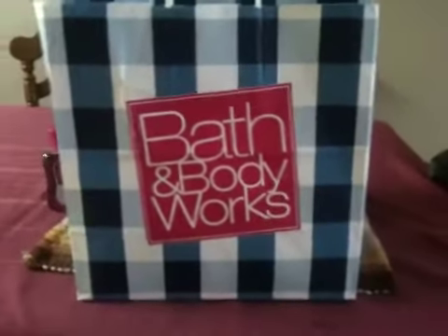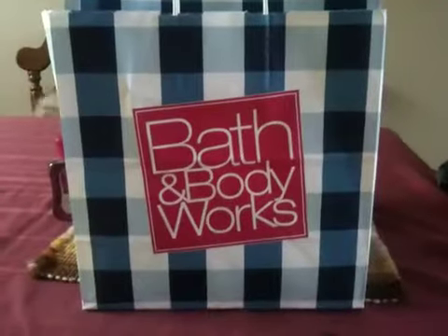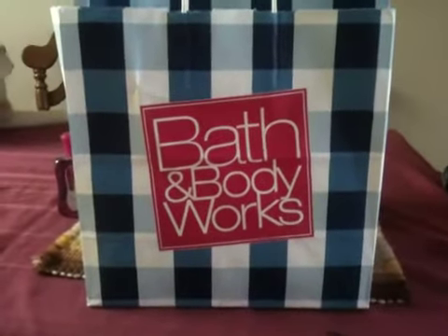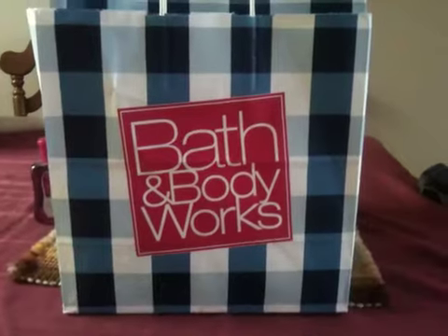Hey guys, so I'm back with the haul video. I know it's been a while, but I've just been busy with sports events and stuff, so I haven't had much of a chance to do a haul from the past couple trips.